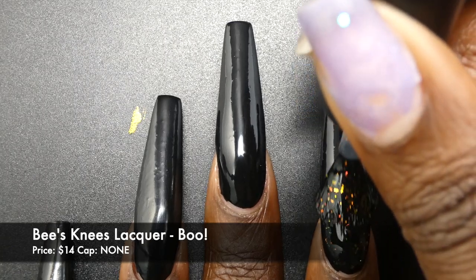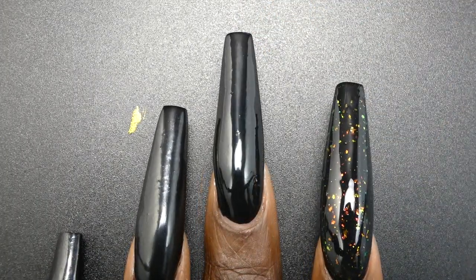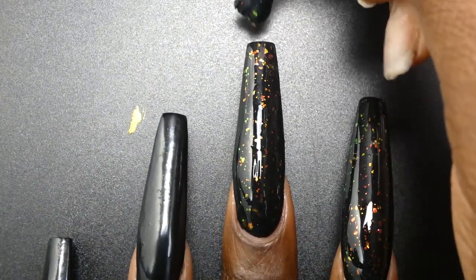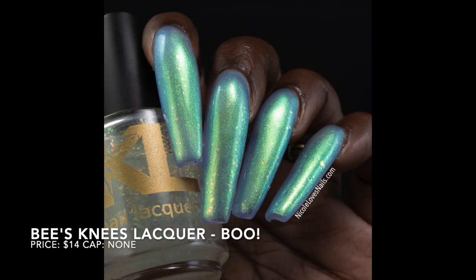Bees Knees will have a second polish this month called Boo. The inspiration for this one is bad horror movies. It's described as a ghost flaky topper with red to green and gold to green ghost flakies. It's priced at $14 and it has no cap. These flakies spread out evenly and easily — I'm doing one coat over a black cream. I find that these flakies tend to appear best over darker colors. Over black, this one gave me a lot of Halloween fall vibes that I was loving.